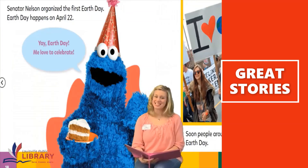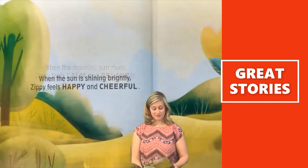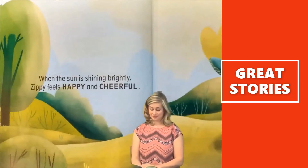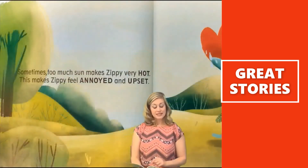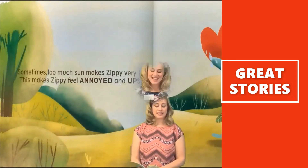Me love to celebrate, says Cookie Monster. When the morning sun rises, Zippy feels calm and relaxed. When the sun is shining brightly, Zippy feels happy and cheerful. Sometimes too much sun makes Zippy very hot. This makes Zippy feel hot. He ran some scientific calculations.